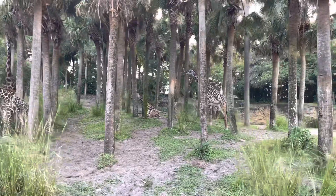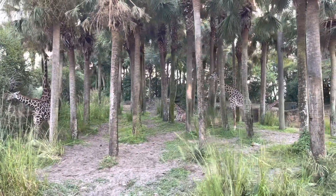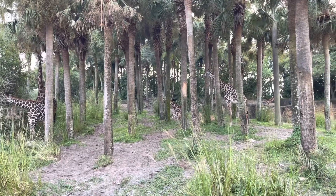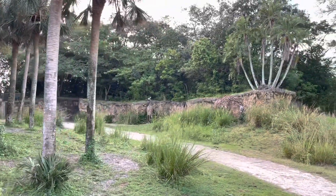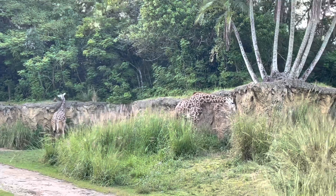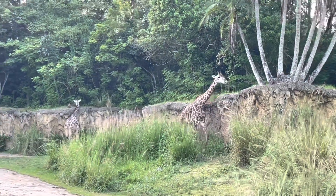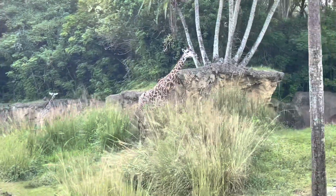Baby giraffes stay in their mom's bellies around 14 months before they're born, and they're usually born around six feet tall. Wherever you're resting your elbow here on the track is about six feet up from the ground — the height of a newborn baby giraffe. These are all Maasai giraffes. Maasai giraffes have very jagged and irregular patches and originate from eastern parts of Africa, where a group will be called a tower.